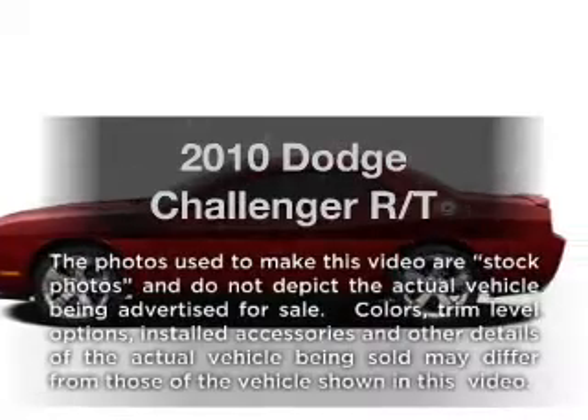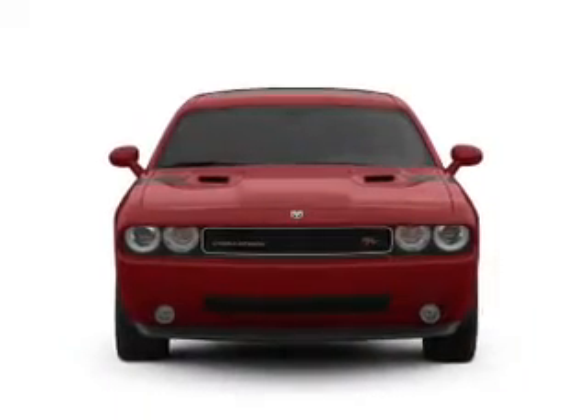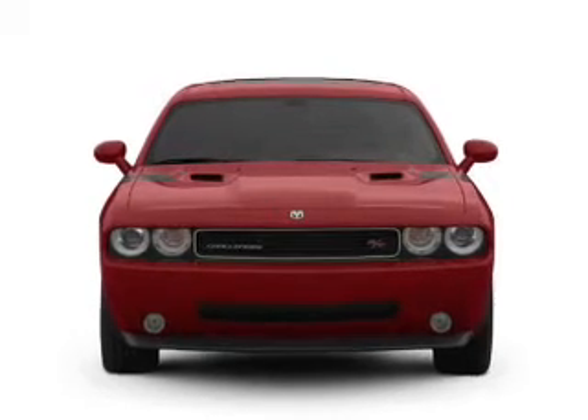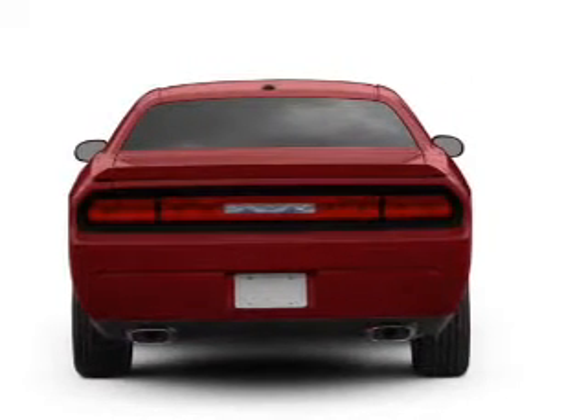Presenting the 2010 Dodge Challenger — this is the set of wheels you've been looking for, with a powerful 8-cylinder engine connected to a smooth-shifting transmission. Anti-lock brakes help you bring your vehicle to a safe stop.